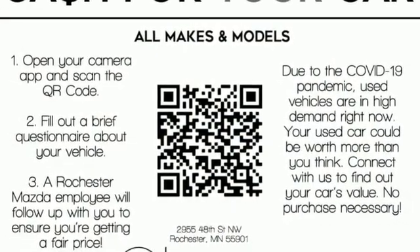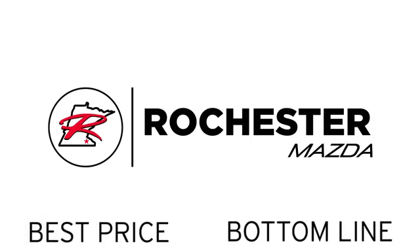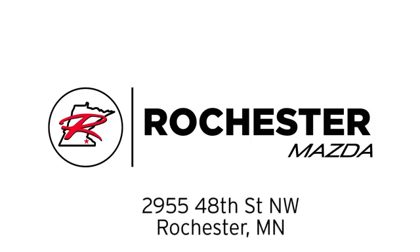The time is now. See it for yourself today. Experience the difference at Rochester Mazda where you get our best price. Bottom line, we are conveniently located at 2955 48th Street NW in Rochester, Minnesota.